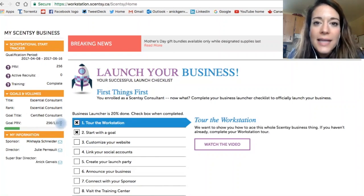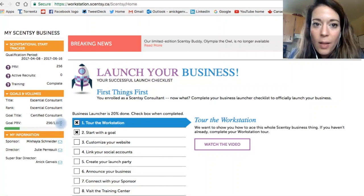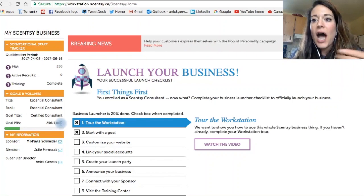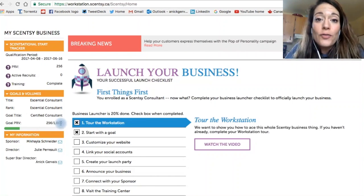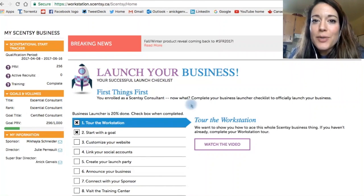Welcome to our wonderful Scentsy family — we are so excited for you, and there are so many people who want to help you. Just reach out. If I don't know you need help, I don't know you need help, so if you don't reach out, reach out! Thank you. Remember, take care — brush your hair!